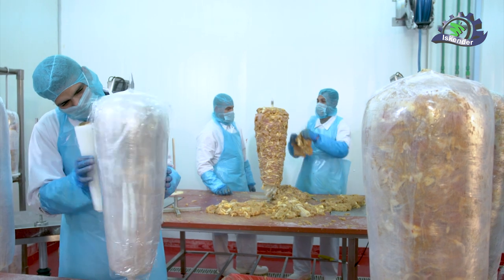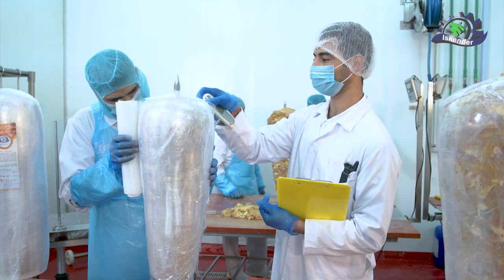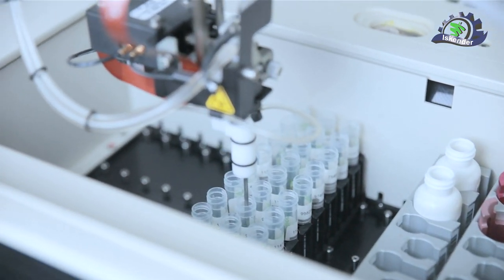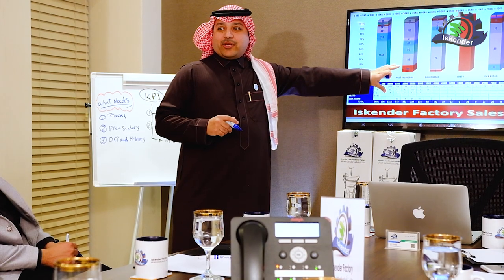Fifth stage: samples of the different products are taken for each operation and sent to the laboratory to perform dozens of daily tests, to ensure the safety of the product and conformity with international standards before delivery to customers.